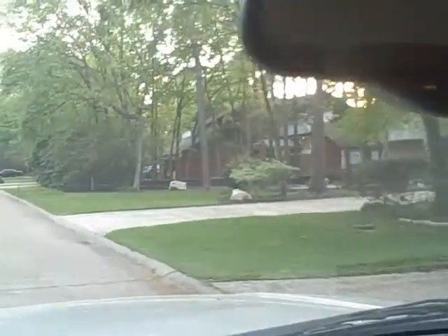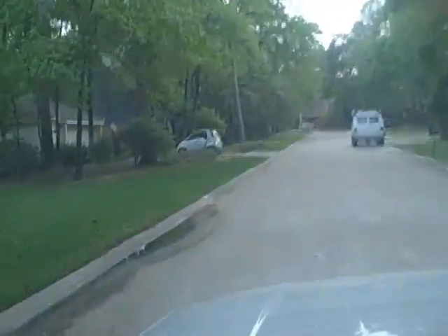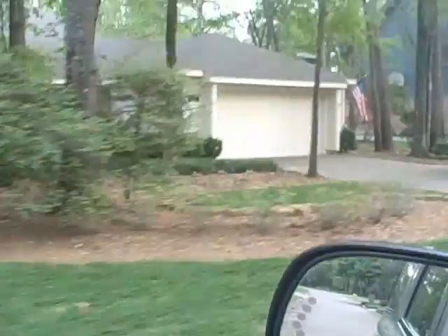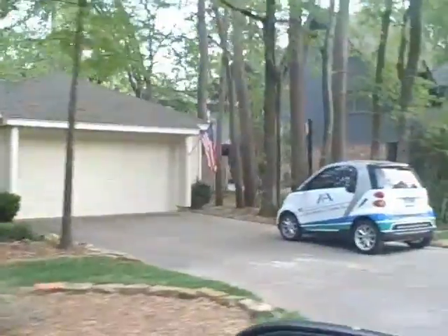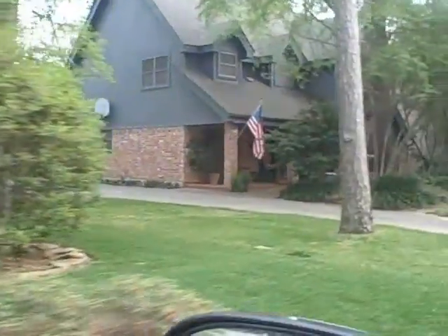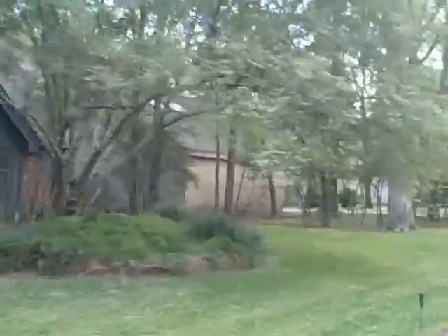I'm going to switch over to the left side here for a little bit. This red house here up on the right is under major remodel right now. These houses were built in about '78, and so some of them have been updated and remodeled over time — kind of slow but steady — and some are undergoing major remodels all at once.